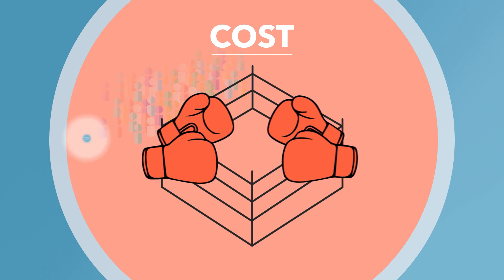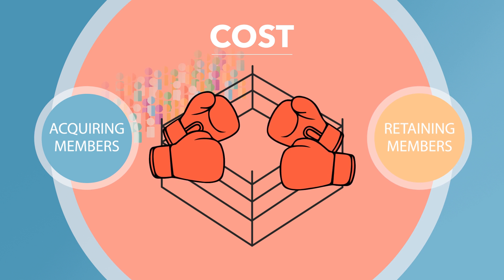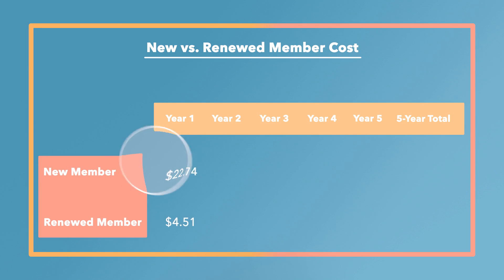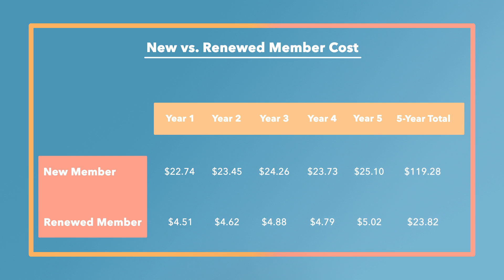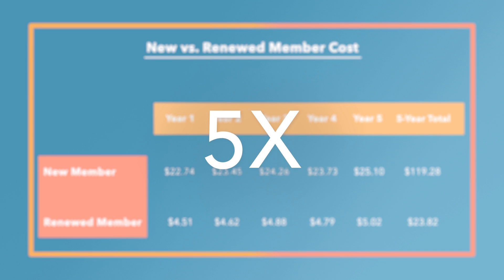Let's start by looking at the cost to acquire vs. retain members for an Impax client over the course of five years. In year one, it costs $22.74 on average to attract a new member. Meanwhile, it costs only $4.51 to retain the average existing member. This makes sense — folks who are already members have already been sold on the idea of membership; they're already users. The costs remain similar throughout the five years, and the average total cost to acquire a new member was 5 times the cost of keeping an existing member.